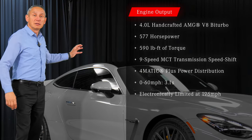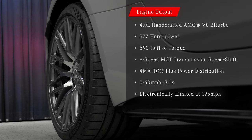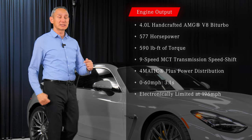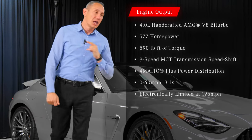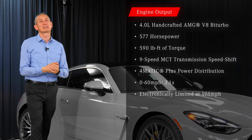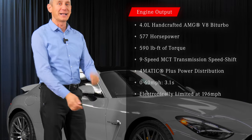This is all-wheel drive, so power goes to all four wheels via 4MATIC Plus. That will get your car from 0 to 60 in about 3.1 seconds, and for those of you that can push it all the way, this car is electronically limited at 196 miles per hour.